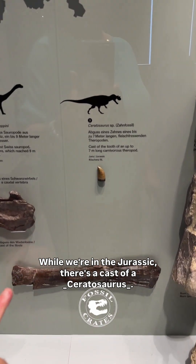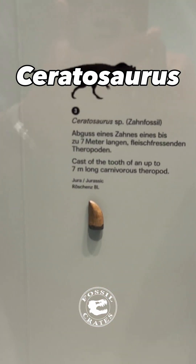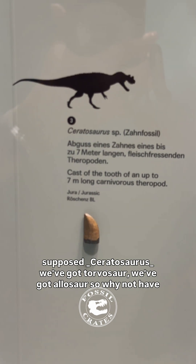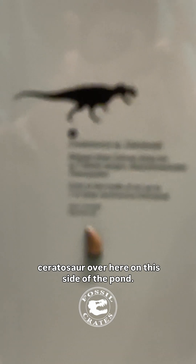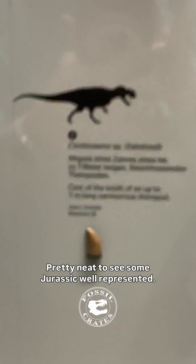While we're in the Jurassic, there's a cast of a supposed ceratosaurus. We've got Torvasaur, we've got Allosaurus — so why not have Ceratosaur over here on this side of the pond? Pretty neat to see some Jurassic well represented.